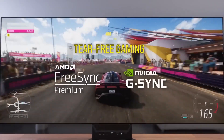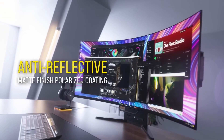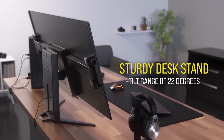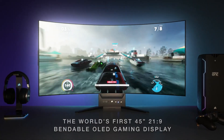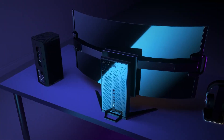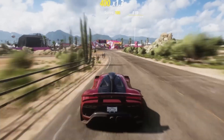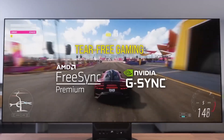Get ready for some jaw-dropping visuals with the 45-inch 3440x1440 OLED screen delivering cinematic beauty and smooth, fluid gameplay with up to 240Hz refresh rate and a 0.03ms GtG response time. Easily switch from a flat ultrawide to a hyper-immersive 800R curve depending on your gaming needs — it's the ultimate monitor that adapts to you.